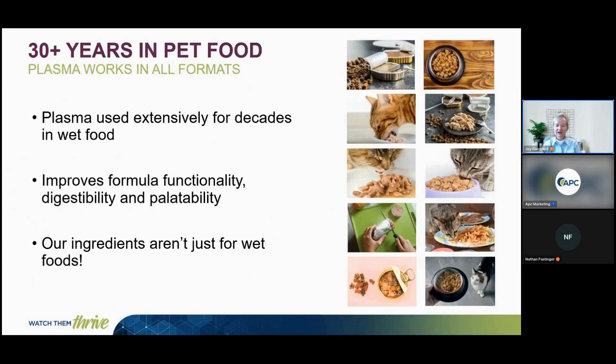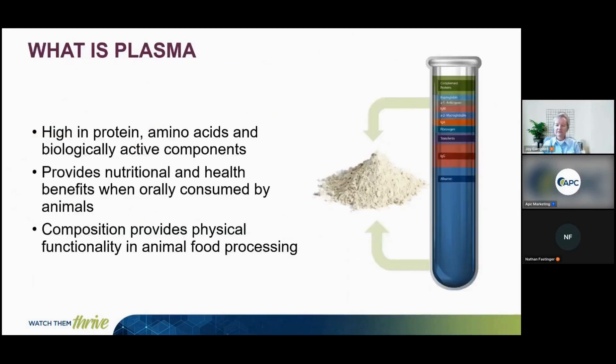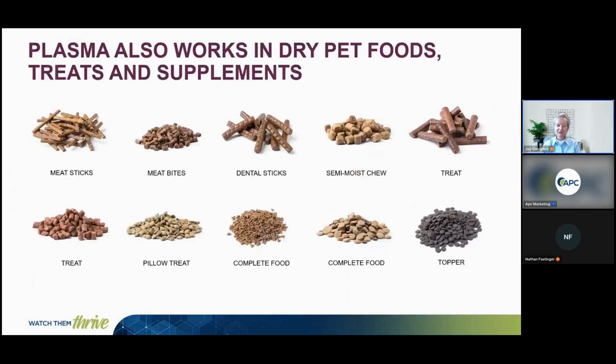Today, we're going to cover how our ingredients are not just for wet foods. Plasma has been used in different dry pet foods, such as complete food, treats, and supplements. Various forms have utilized plasma, such as dental sticks, complete food, and various treats.